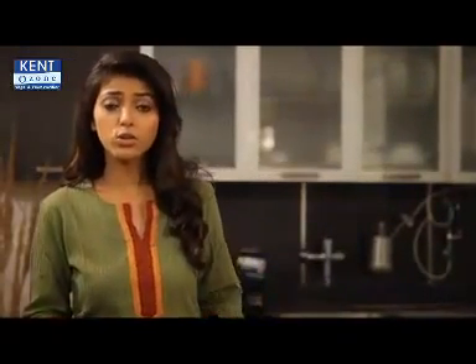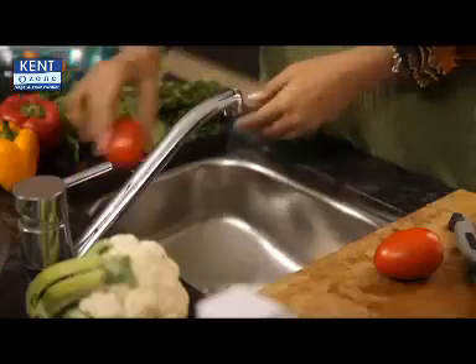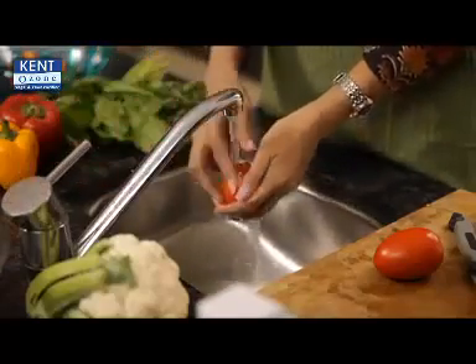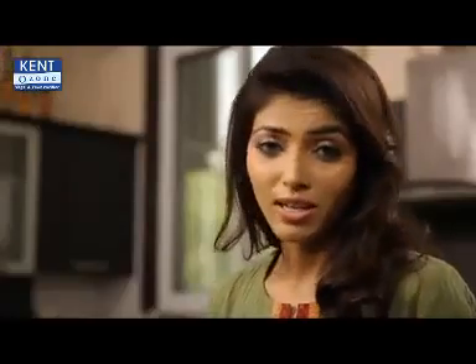As you know, the use of insecticides and pesticides is increasing in our daily lives. As a result, the fruits and vegetables that reach us have many harmful chemicals on them. That is why you wash all fruits and vegetables, but these chemicals are stubborn and do not get removed even after washing.